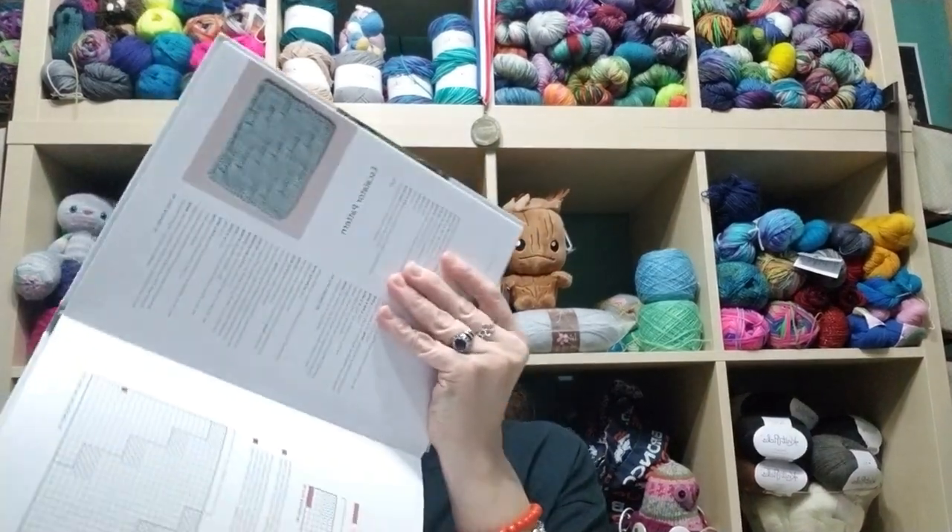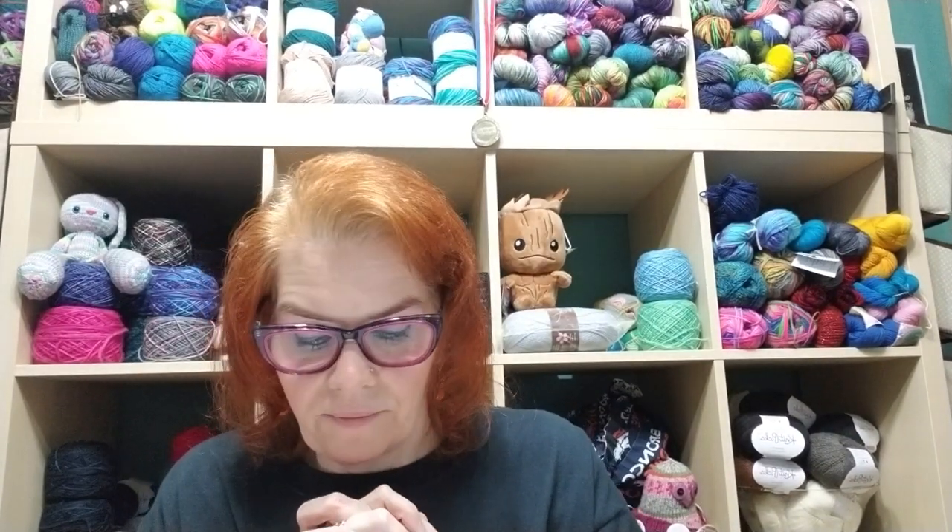There's also an Escalator pattern that might be really good for one of the caregivers — she said her favorite colors are black, purple, and pink. I might do the purl sections in purple or pink. This one is shown worked in the round, so I'll look into that.